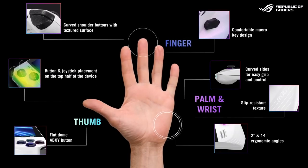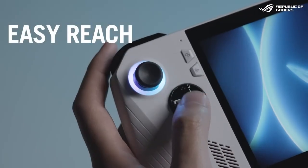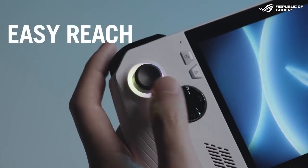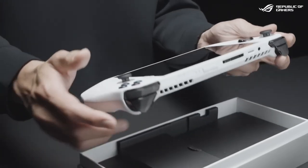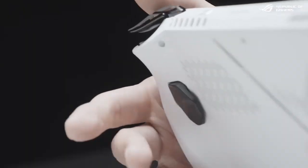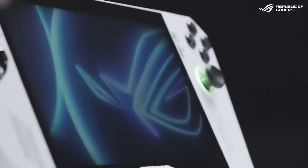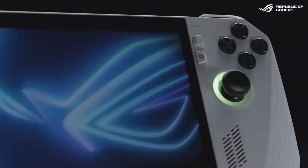We meticulously hone each component of the body for a comfortable, ergonomic feel that didn't sacrifice thickness or portability. So everything is within easy reach and feels familiar to gamers. It's important that a handheld device rests comfortably in your hands so you can play for hours. We even placed two extra pedals at the rear of the device.